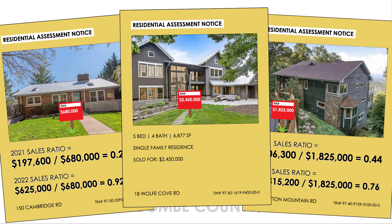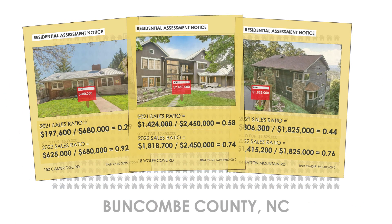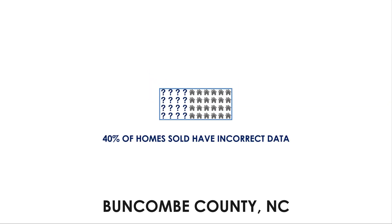This home, which sold in 2021 for $2,450,000, was previously assessed for $1,424,000, which created a sales ratio of 0.58. After its sale, it was reassessed at $1,818,700, creating a sales ratio of 0.74. When we take a closer look at sales records, we find out that about 40% of homes sold had incorrect data. Most of these homes are higher-value homes that have the incorrect information, allowing them to continue paying less than their fair share of property taxes.